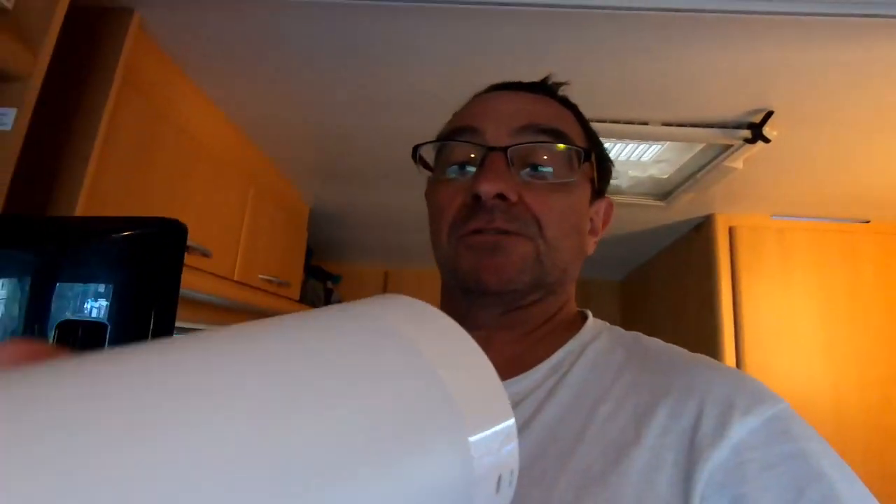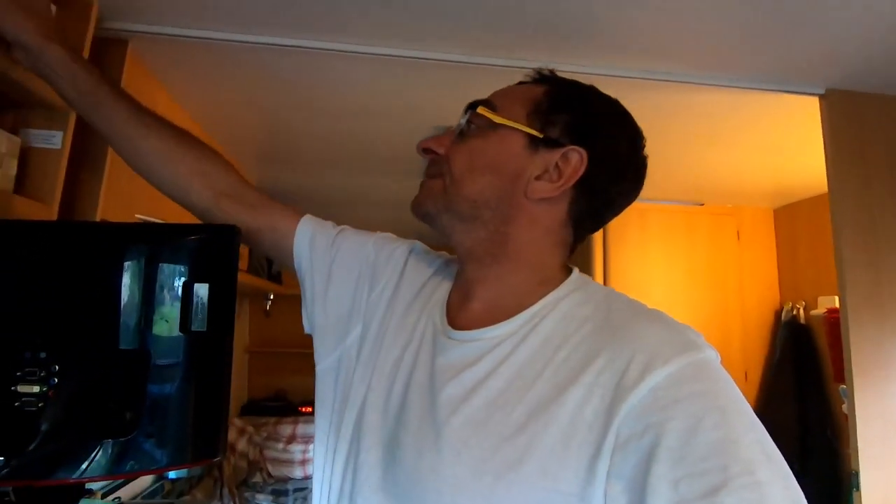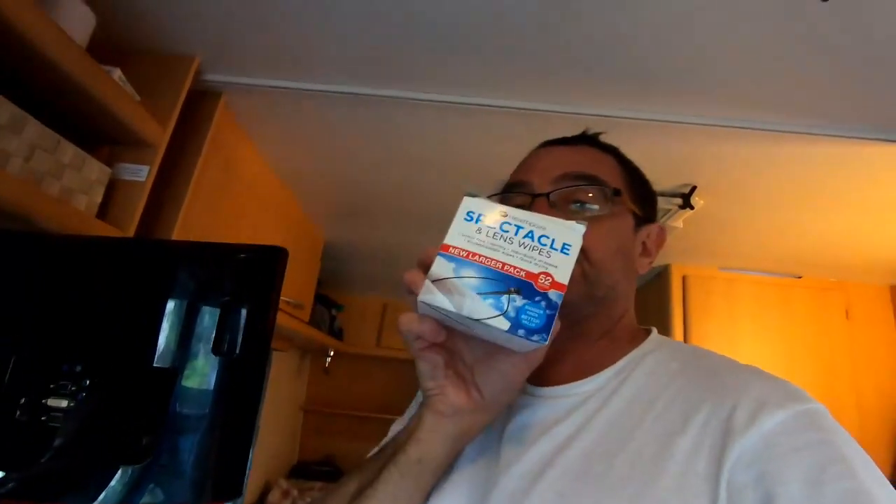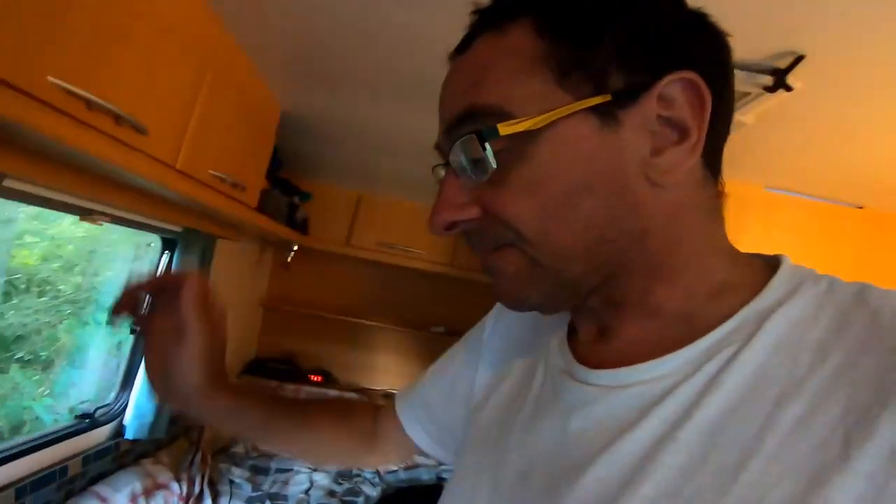There's a Bluetooth speaker — sometimes I'll put something on my phone and play it through that. I'm forever cleaning my glasses, so I've got spec wipers too. Right, on to food: what do I eat?